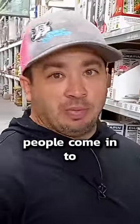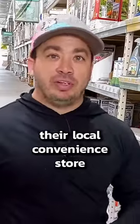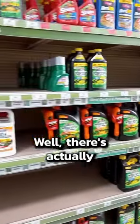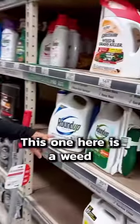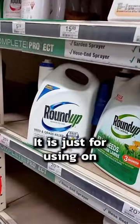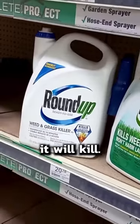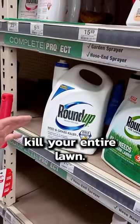There are a couple products you can use on your lawn to get rid of weeds. What happens is people come in to your local convenience store, they see Roundup and say, 'kills weeds.' Well, there are actually two totally separate products. This one here is a weed and grass killer — it is just for using on concrete and landscape beds. Whatever you spray it on, it will kill. It will literally kill your entire lawn.